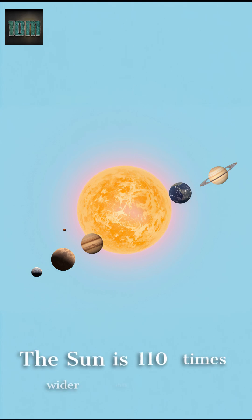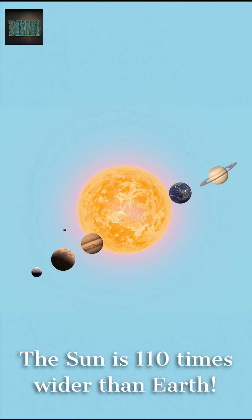Let's compare: if Earth were the size of a small ball, then Jupiter would be a beach ball, and the Sun would be a house. It's nearly 110 times wider than Earth and weighs 330,000 times more.